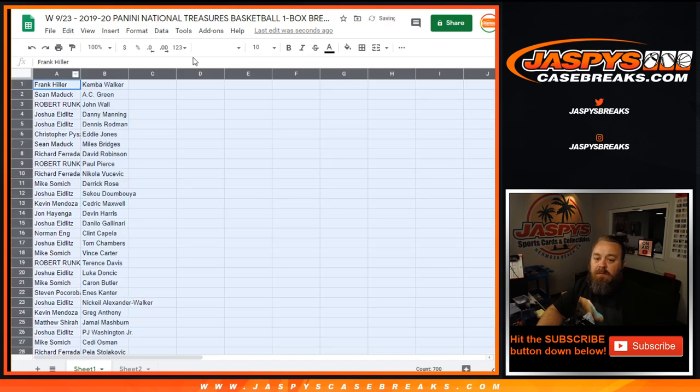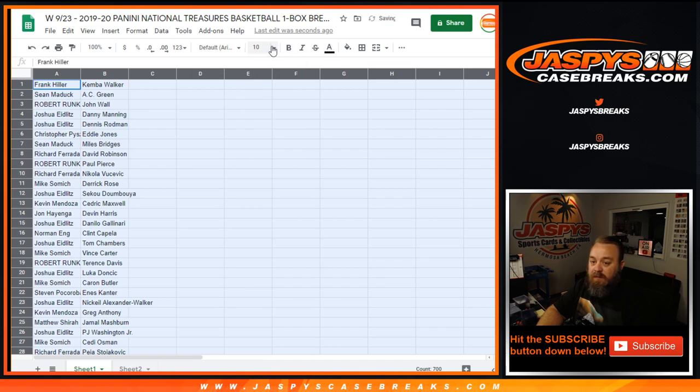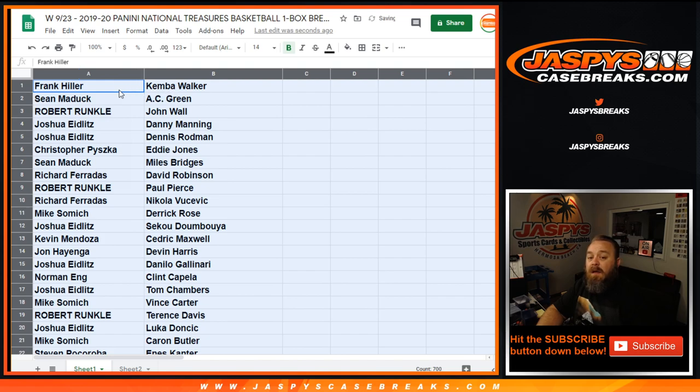We'll make it a little bit easier for everybody to see, then slowly go through the list to get it all on record. I'm not going to read them all off because it's 350 different spots, but we'll go through it and then randomize by customer so you guys can see what spots you have, then sort by players to keep track.